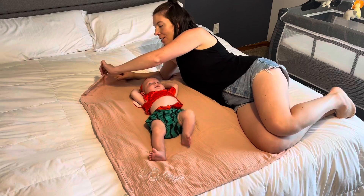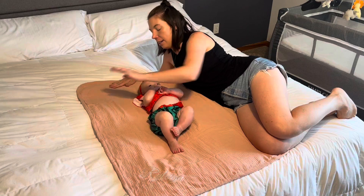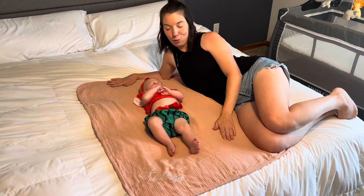It's just such a soft muslin fabric. It is just a couple layers thick and it's just such a beautiful little baby blanket. It's a nice neutral color.